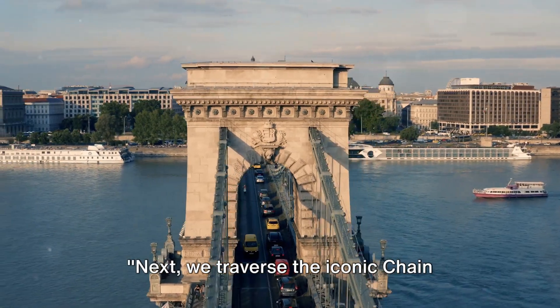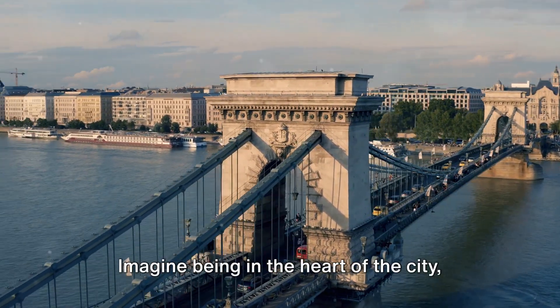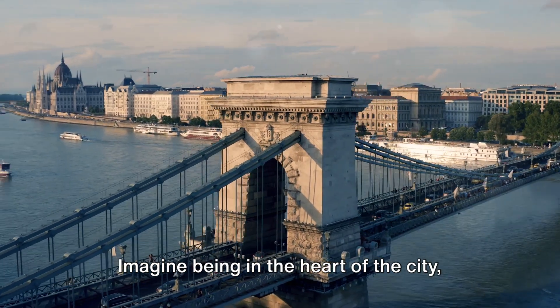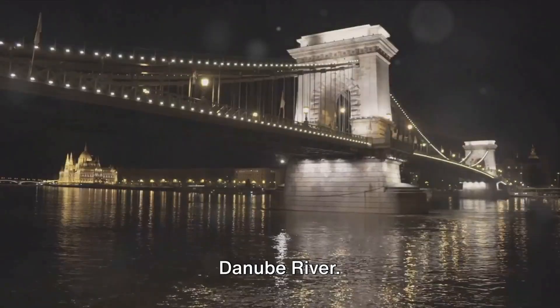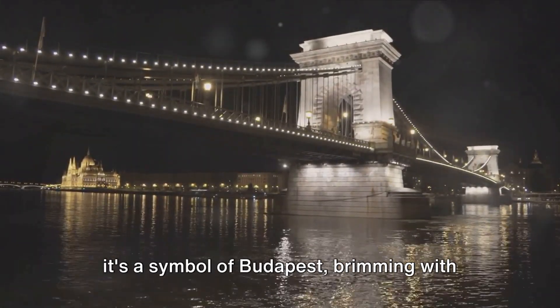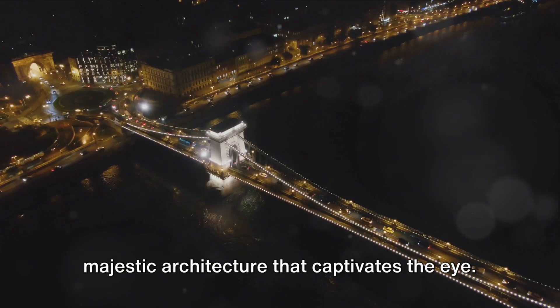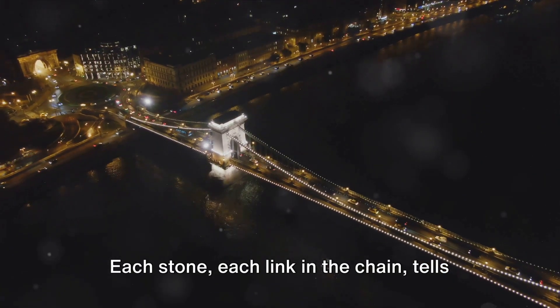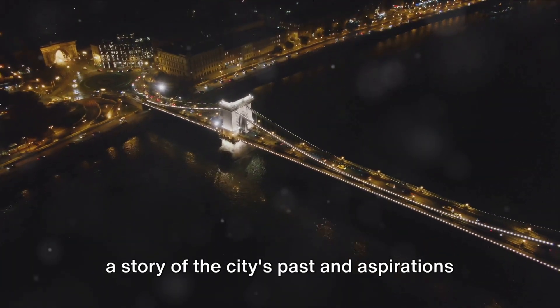Next, we traverse the iconic Chain Bridge, a testament to Budapest's architectural prowess. Imagine being in the heart of the city, standing on a bridge that spans the mighty Danube River. The Chain Bridge is more than a passage – it's a symbol of Budapest, brimming with majestic architecture that captivates the eye. Each stone, each link in the chain tells a story of the city's past and aspirations for the future.